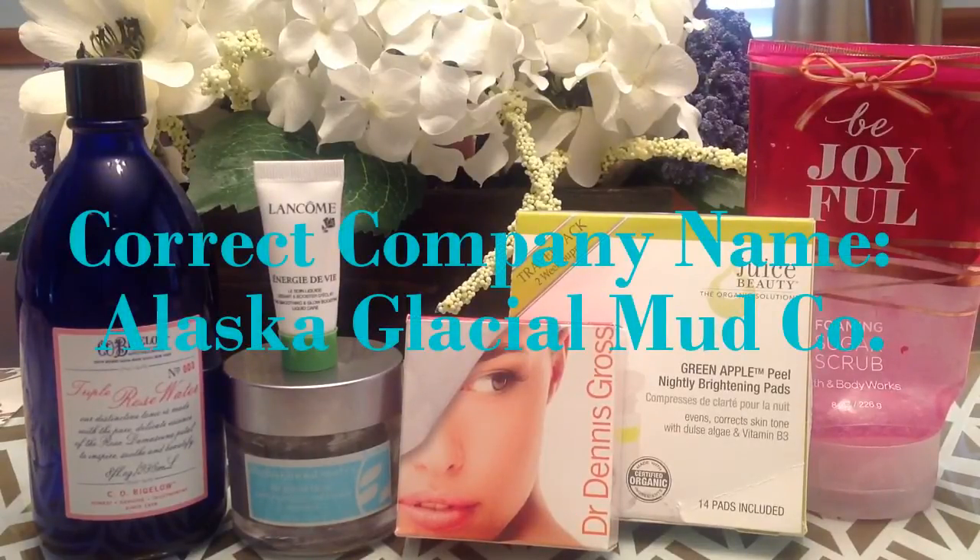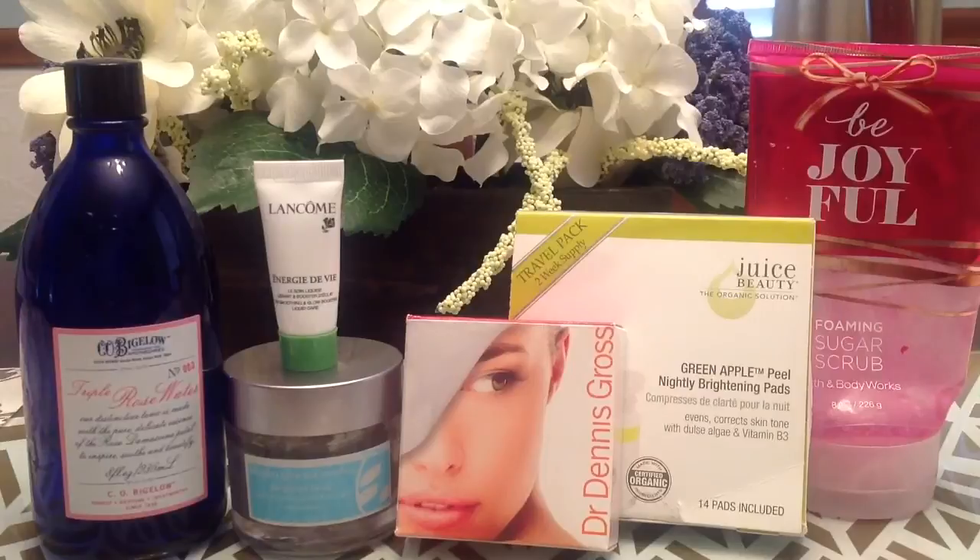Then underneath that I used up a mud mask — this is from the Alaska Facial Mud Company. I actually learned about this company on Shark Tank and I don't think any of the sharks bought her deal, but I really liked this product and I would buy it again. It's basically Alaskan mud and it has great deep cleansing properties for your skin. But even if you have drier or sensitive skin, you can still use this product — you just use it less frequently. If you have oily or problematic skin, use it more frequently. I would definitely repurchase that again.